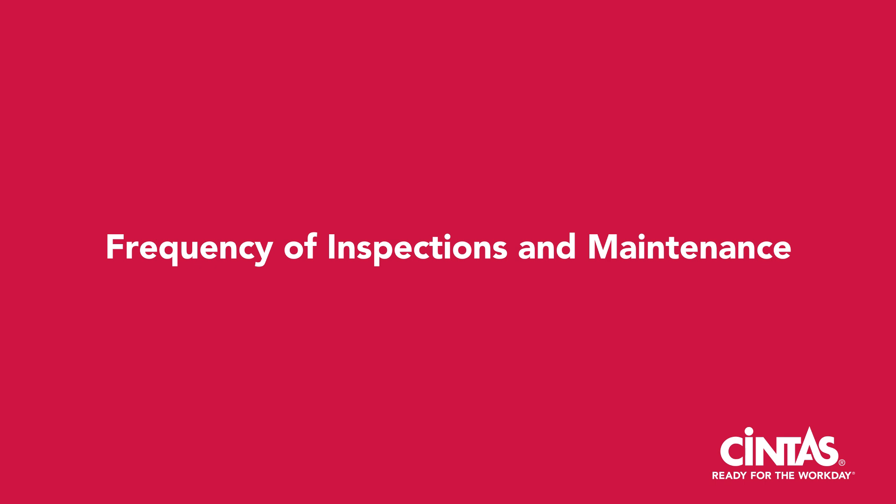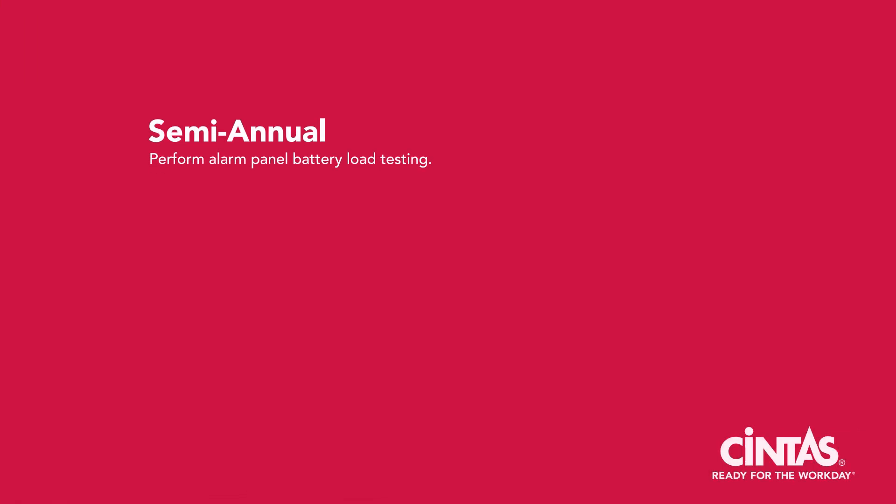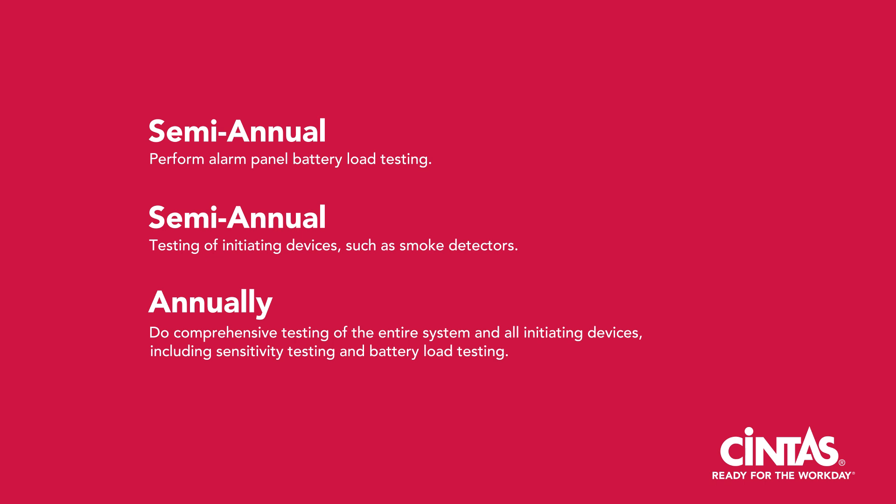Here are some examples: semi-annually, perform alarm panel battery load testing; semi-annually, test sprinkler water flow and valve supervisory devices; and annually, do comprehensive testing of the entire system and all initiating devices, including sensitivity testing and battery load testing.